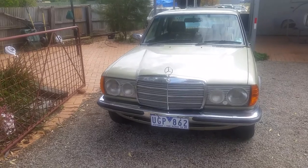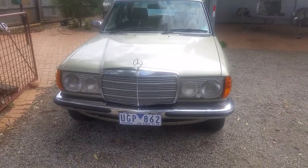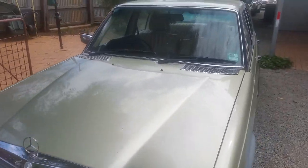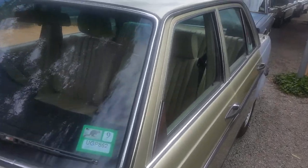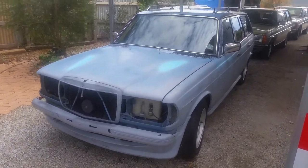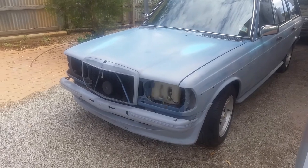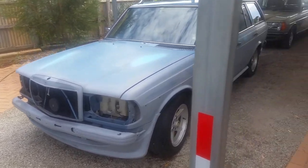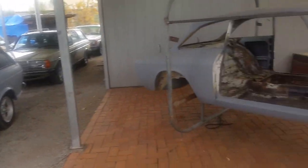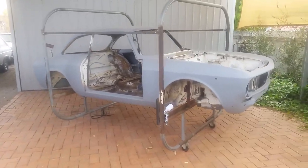This 1982 Mercedes W123 300D is a South African model with a four-speed manual. The previous one is a 1981; this one is a 1982 280E with a full AMG body kit and wheels, still in the process of being restored. Over here is the 1971 Alfa Romeo GTV two-litre.